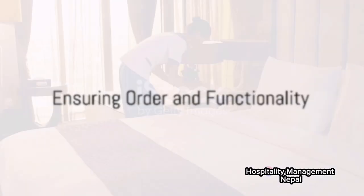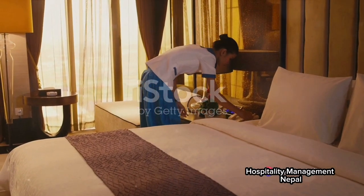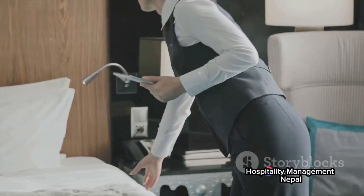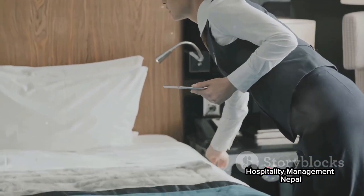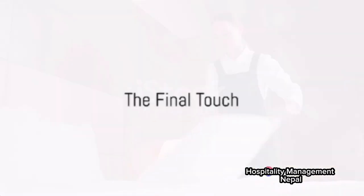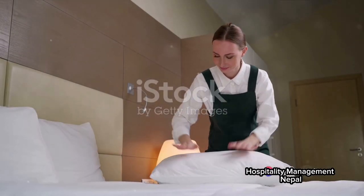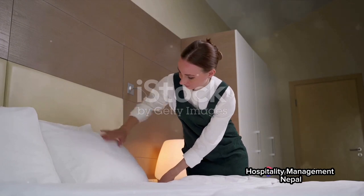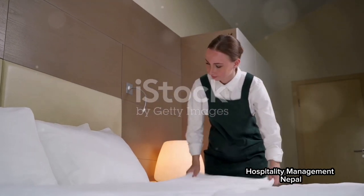Once the cleaning is done, the room attendant takes a moment to ensure everything is in its proper place, creating a sense of order and harmony. They also check that all appliances are working correctly, making sure guests will have a hassle-free stay. The final touch is a quick room inspection to confirm that everything is up to the hotel's high standards, ensuring the room is ready to welcome its next guest with a clean, comfortable, and inviting space.